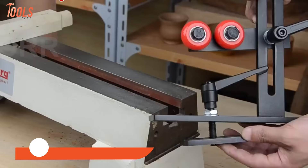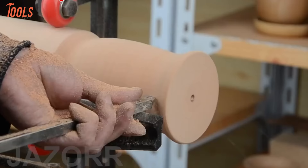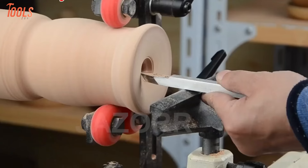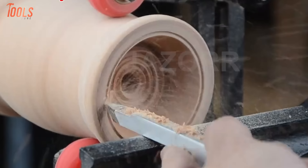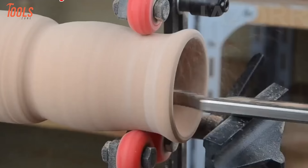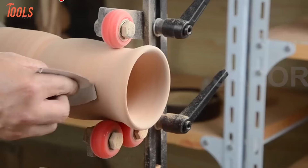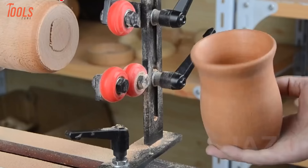Turning long or uneven stock on a wood lathe often leads to undesirable vibrations and instability. Jazzor's heavy-duty cast iron steady rest clamps securely to lathes, acting as a sturdy third hand to support spinning wood. Its three adjustable chrome-plated wheels cradle the workpiece, countering oscillations and enabling smooth precision cutting across lengthy spindle lengths. Upgraded easy-grip handles facilitate quick angle tweaks and disassembly without extra tools. By allowing woodworkers to exert maximum torque and pressure, it unlocks new potential for ambitious urns, table legs, and baseball bats.